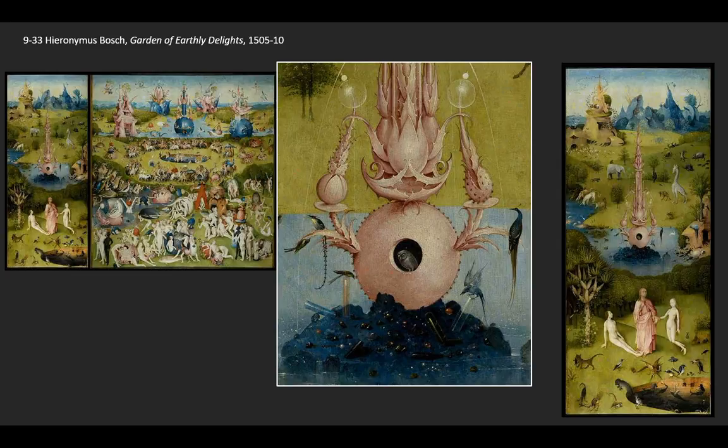Eden before the fall is a very, very strange place, and that suggests to us that for Bosch there's something else going on here. If we look at the fountain in the dead center of the pond behind God as he presents Eve to Adam, we notice that this strange fountain spurts water into the lake, with jewels on the island where it rests.